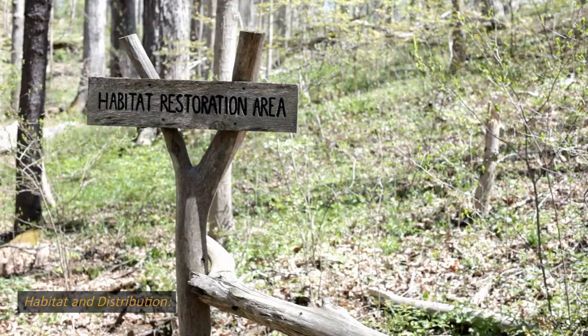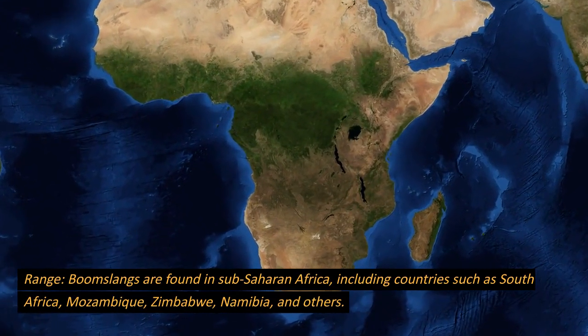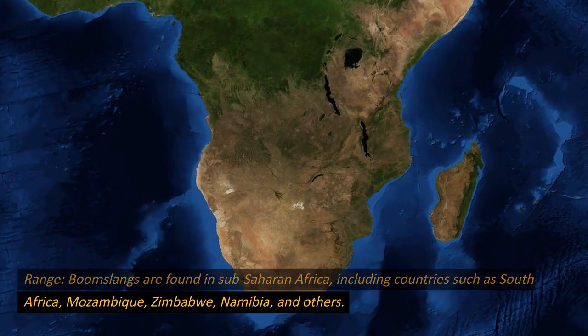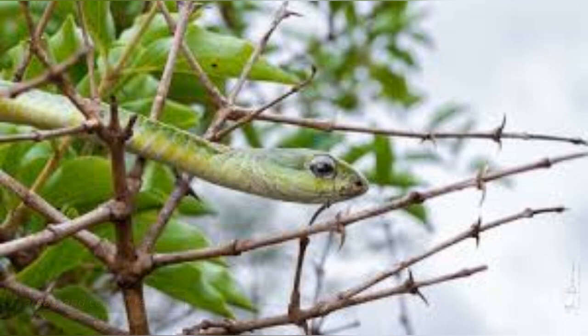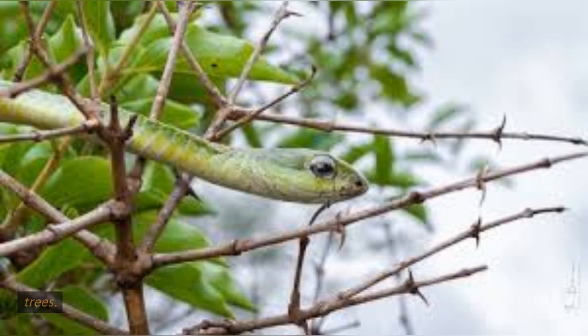Habitat and distribution. Boomslangs are found in sub-Saharan Africa, including countries such as South Africa, Mozambique, Zimbabwe, Namibia, and others. They inhabit a variety of ecosystems, including forests, savannas, woodland areas, and coastal regions. Boomslangs are arboreal — tree-dwelling — snakes and are highly adapted for life in the trees.